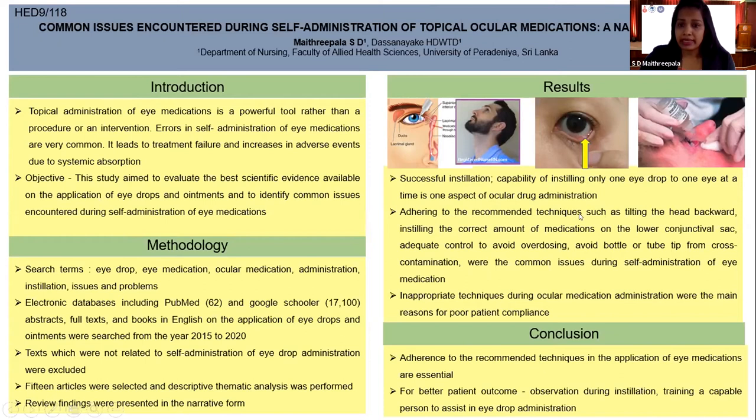Adhering to recommended techniques such as tilting the head backward during administration of eye drops, and instilling the correct amount of medications into the lower conjunctival sac, as shown here.